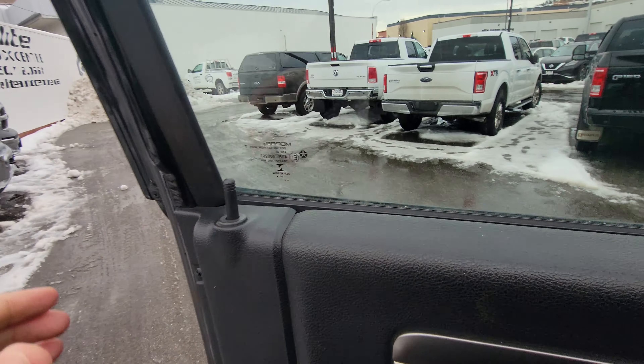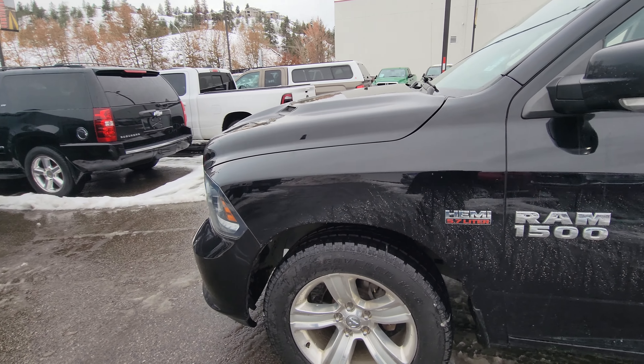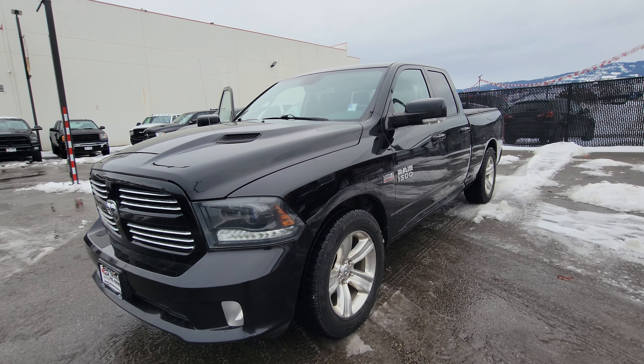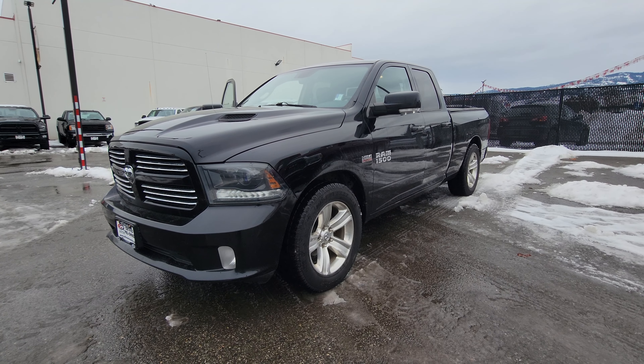Beautiful truck, priced to sell immediately for year-end in the market. Please let me know if you need more pictures or videos — I'd be happy to get them for you. Thanks for contacting me, Jason Little at Elite Auto, 250-469-3333. Thanks for watching.